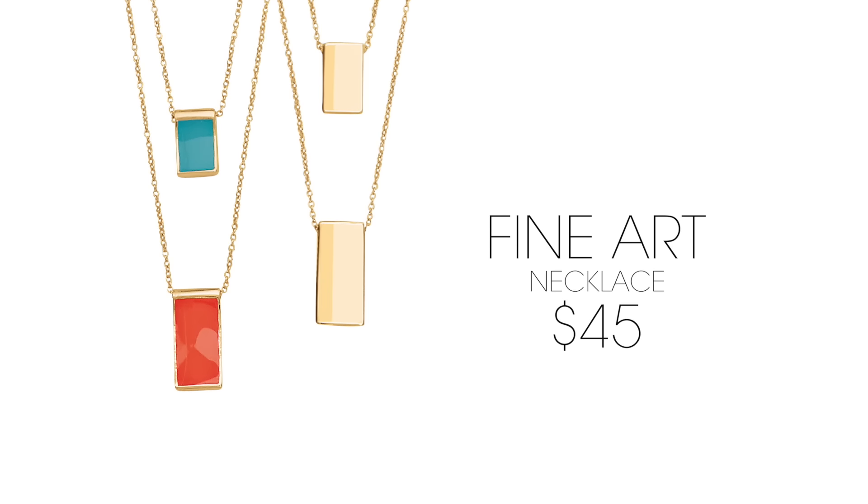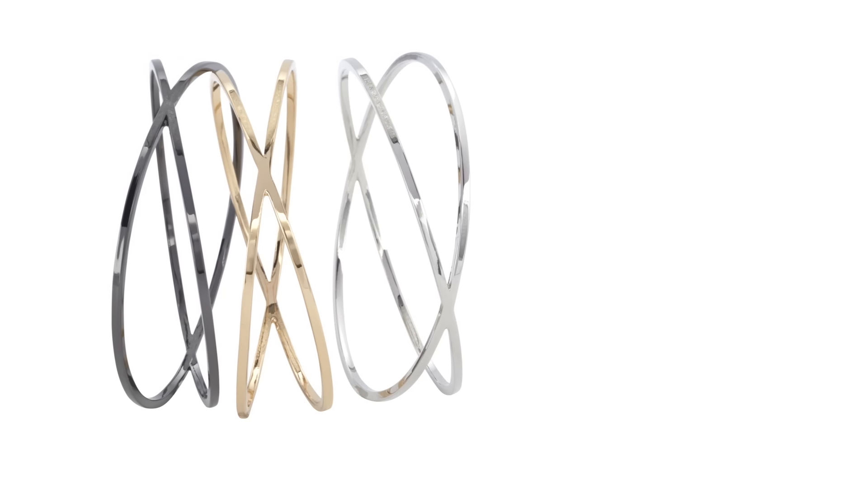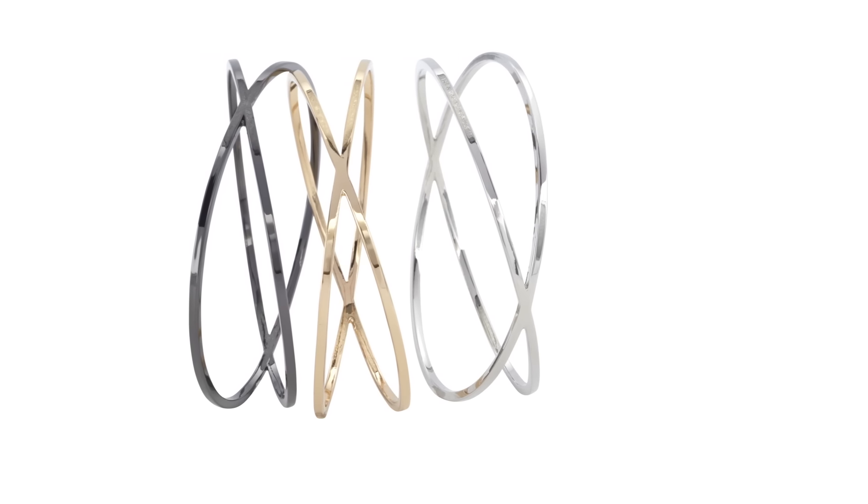Our fine art necklace is a perfect example of premiere versatility with eight different ways to style it. Three's Company is your jewelry collection must-have.